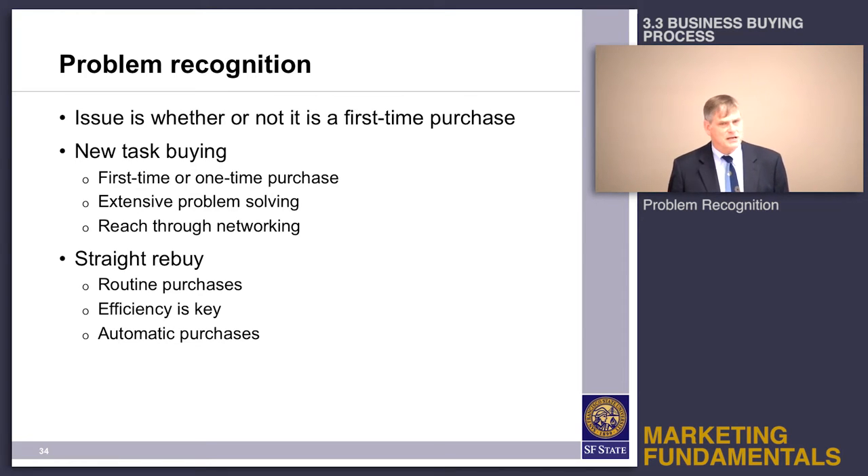Typically in a business setting, if you're buying something for the first time, especially if it's a relatively expensive purchase, involvement is high, financial risk is high — you probably put a lot of time and effort into the purchase. The other side of that coin is a straight rebuy, which is just where you're reordering something that you already use.